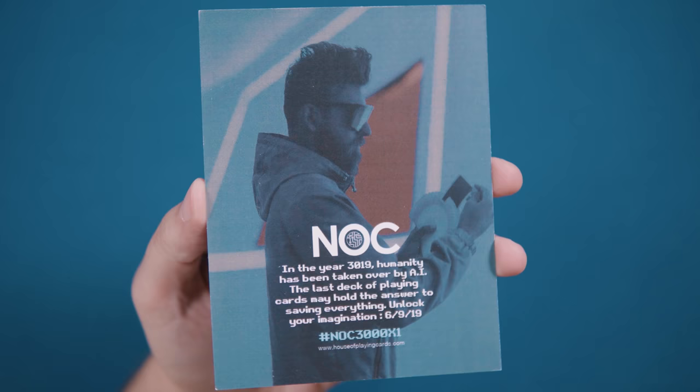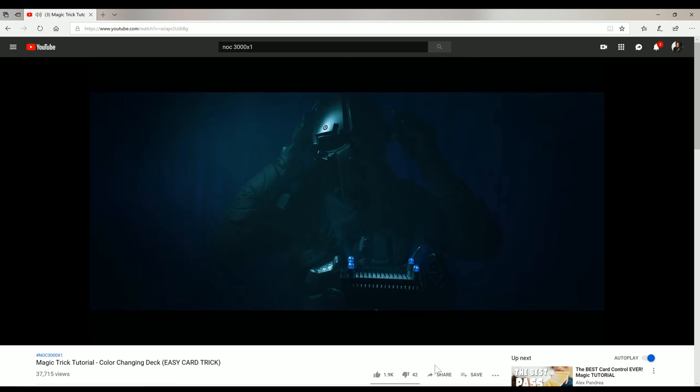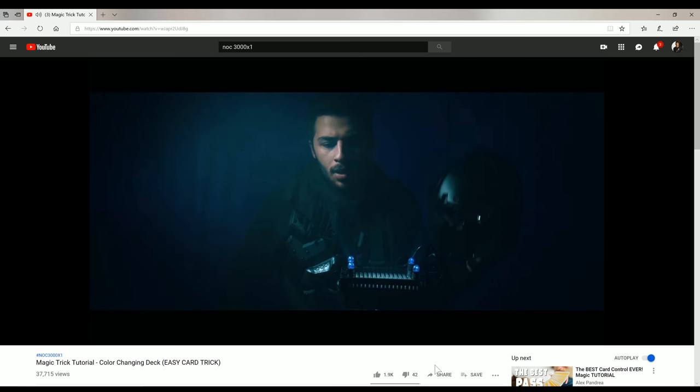The NOC 3000 X1 deck is the latest release from magician, YouTuber, and entrepreneur Alex Pandrea. The decks were released as part of a social media event which included a short film by Pandrea's friend and collaborator Nick Suriano.